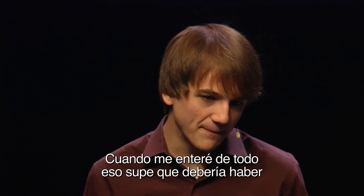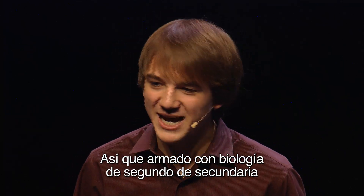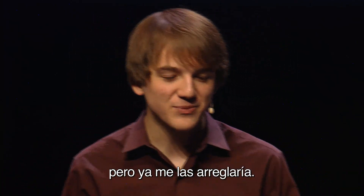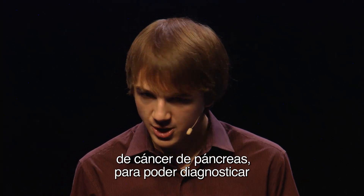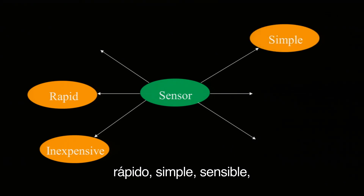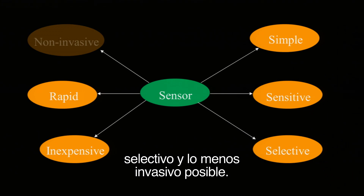Learning this, I was sure there had to be a better way. So, armed with ninth-grade biology, I decided to set out to change cancer diagnostics. A bit lofty of a goal, however, I was going to run with it. And then I went back online, and I found what a sensor for pancreatic cancer would really have to look like in order to effectively diagnose the disease. The sensor would have to be inexpensive, rapid, simple, sensitive, selective, and minimally invasive.